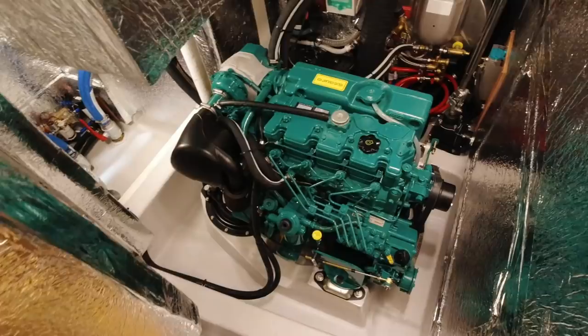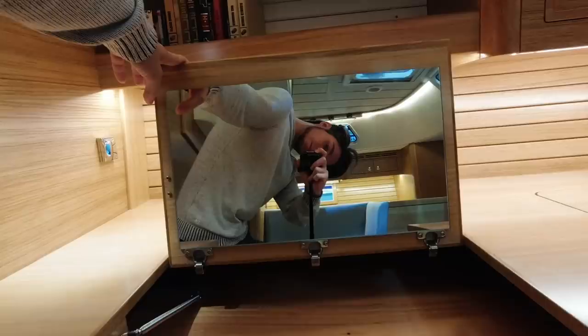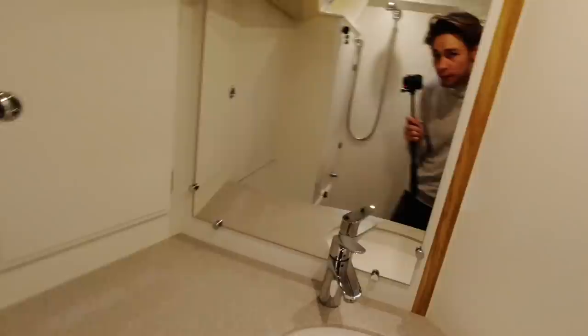Going further aft, we get to the massive owner's cabin with a big bed, plenty of light through the windows and hatches, and lots of storage. That's the heads with a separate shower and a small washing machine tucked behind a cover.